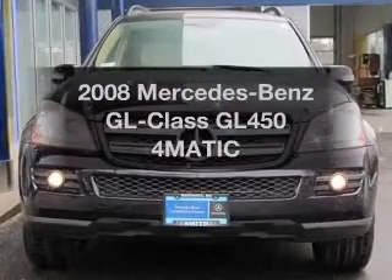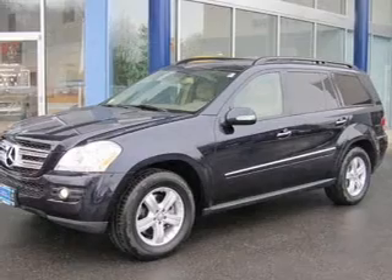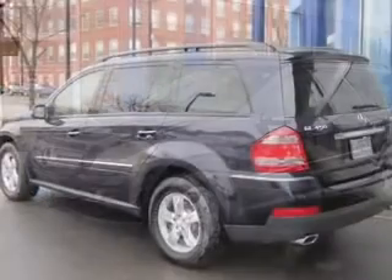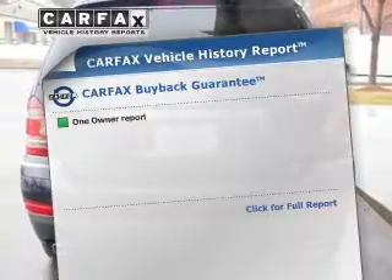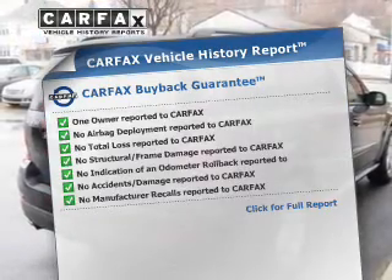Check out this 2008 Mercedes-Benz GL Class. Everything you need under one roof with this great vehicle. With a powerful 8-cylinder engine connected to a smooth shifting transmission. Brake safely with the anti-lock braking system. Know the history on this ride and greatly reduce your buying risk with the included Carfax Vehicle History Report.